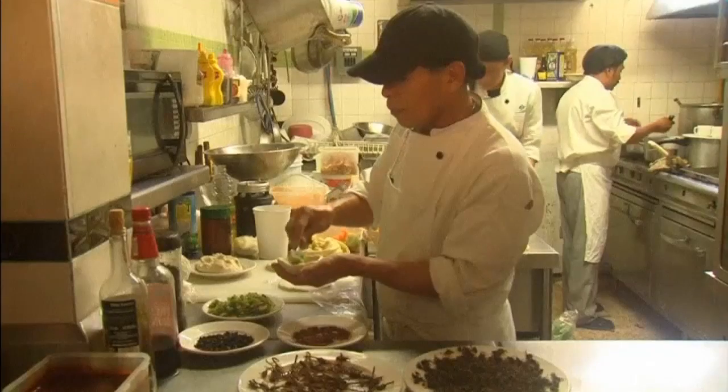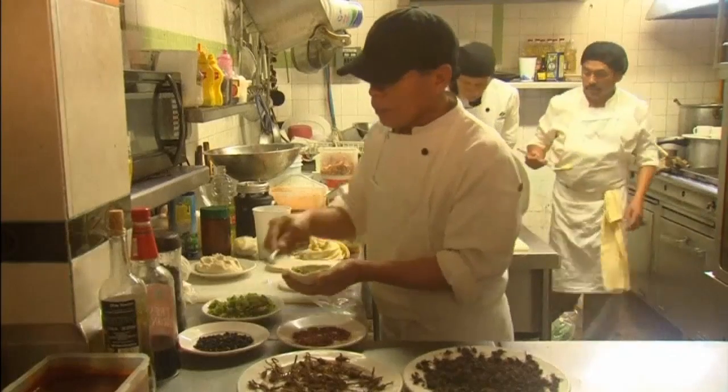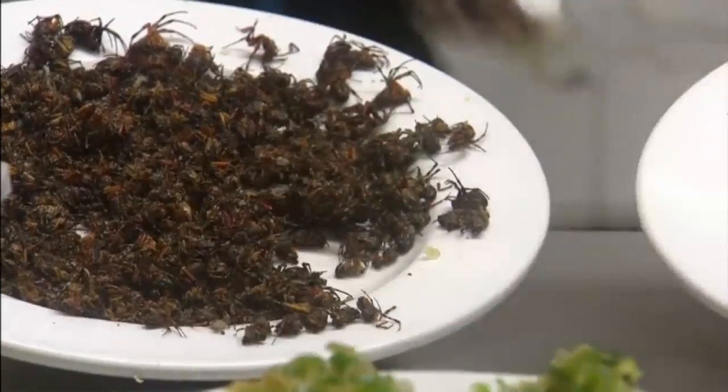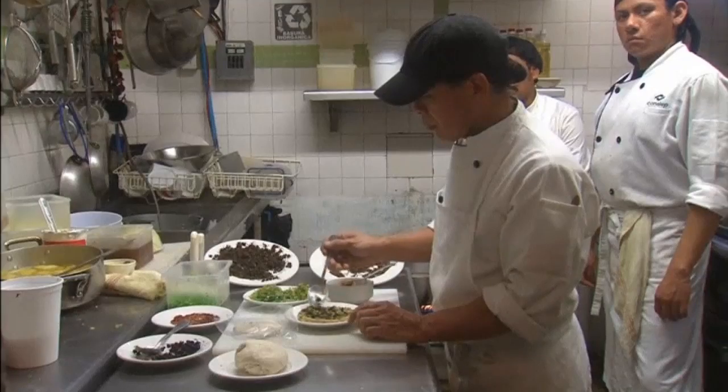It's not a dish for everyone, certainly not for those afraid of bugs, but one small Mexico restaurant is offering up a new food challenge: tacos with insect toppings.